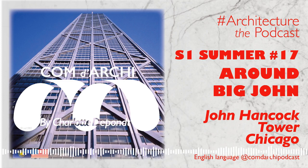Dear listeners, good morning and welcome to Comme d'Archie, Season 1 of Summer, the podcast that opens the doors to the fascinating world of architecture.